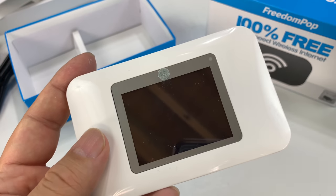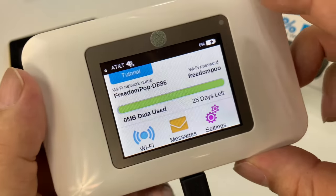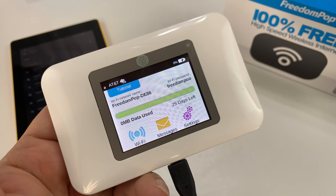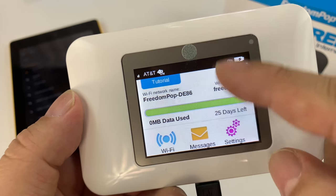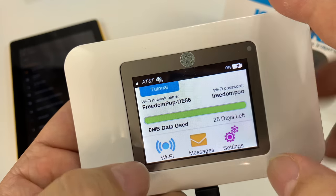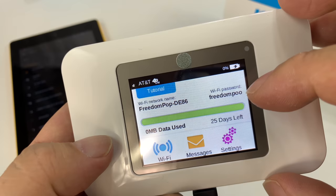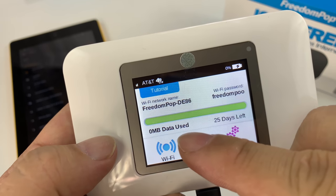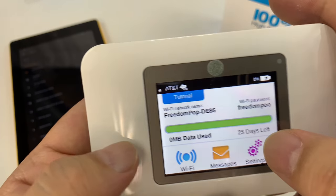So I'm going to charge this up and then let's see if we can connect the tablet. I've got it plugged in here and it's charging up — the battery's dead, but we have here a nice little colored screen. I'm actually really impressed by this. It has a tutorial and it looks like it's touch sensitive. It gives me a wifi network name and then a wifi password, and it's showing me how much data is used and how much time is left, which I love that it's all on the screen.